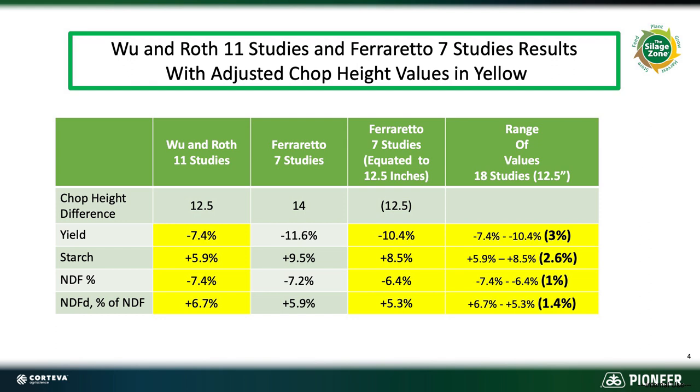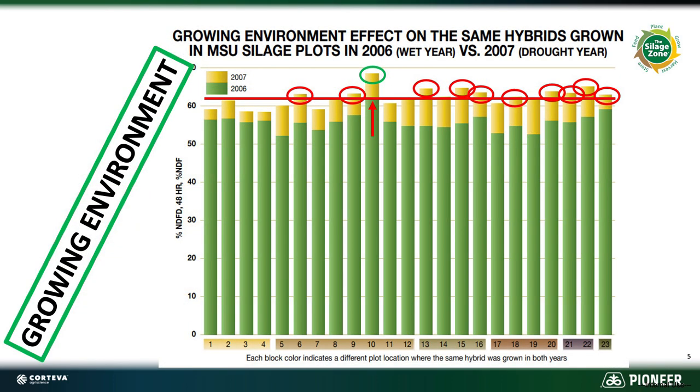Another refresher we've got to keep in mind — and why we've done this the past four years — is that growing environment, as you can see from this piece we've used several times from Michigan, is hugely important on the NDFD-30 content of our corn silage crop. You can see from that chart that in 2007, a drier year, those hybrids planted in the same plot two years in a row — one being a dry year and one being a wet year — all improved in digestibility in that drier year. You can even see where 10 of the non-BMR hybrids had higher fiber digestibilities in the dry year than the BMR did in the wet year. That's just to show you how impactful that growing environment is.